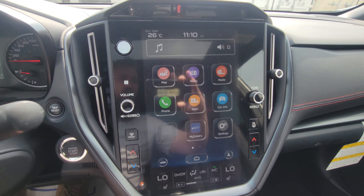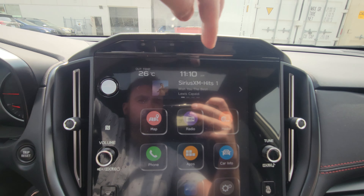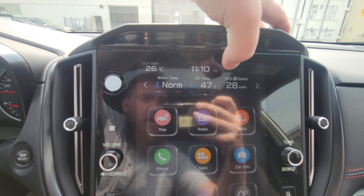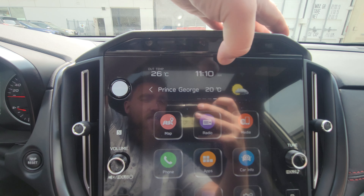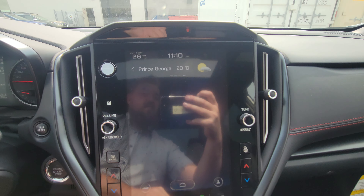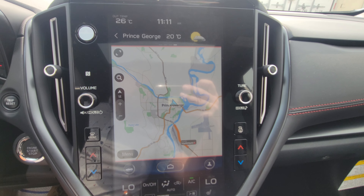We do have an 11.6-inch touchscreen for infotainment. The top portion tells you what you're listening to, gives you navigation destinations, and gauges you can change around. That includes a three-month satellite radio trial you get with most new Subarus. Built-in navigation is powered by TomTom — no subscription required; you have it for the life of the car.